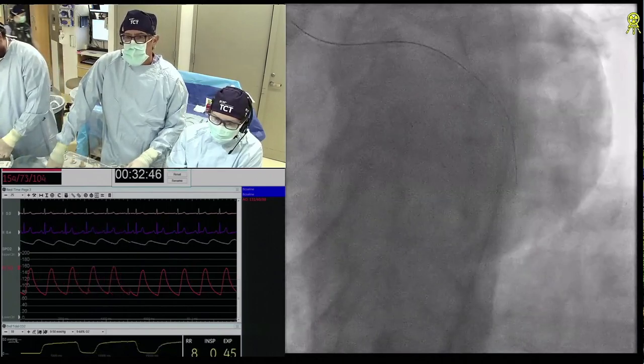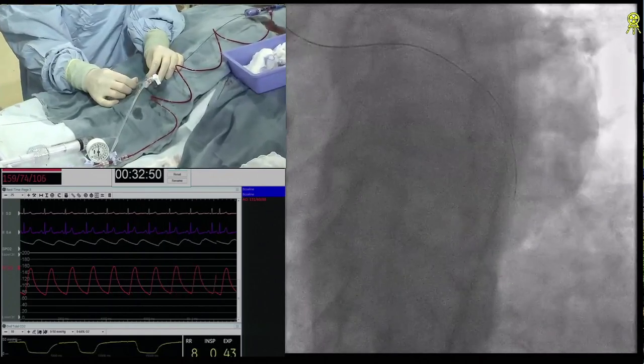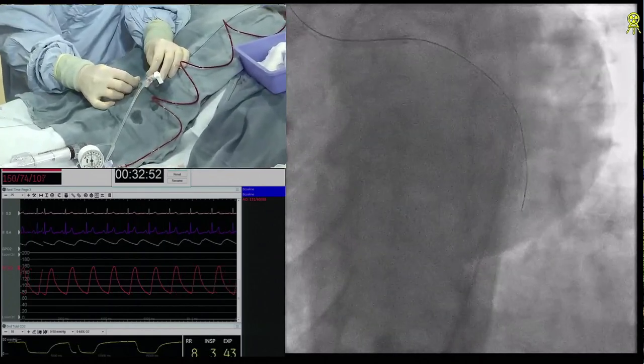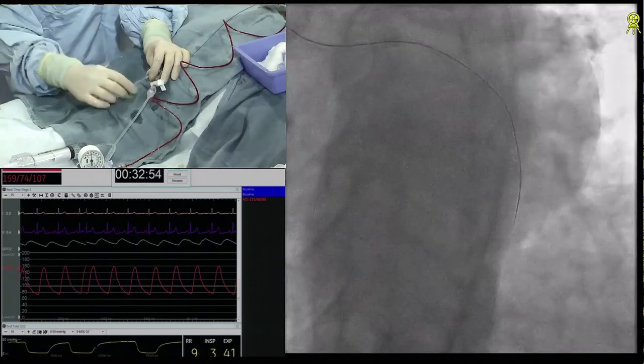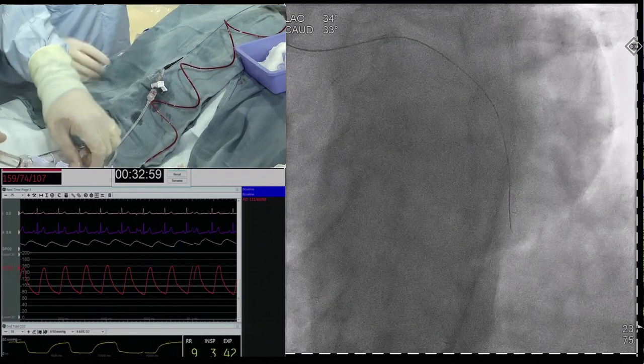We tend to use Stato now as our primary stick wire and we do a lot more stick and go than in the old days. So Nicola, what do you stick with? Probably a Hornet 14.